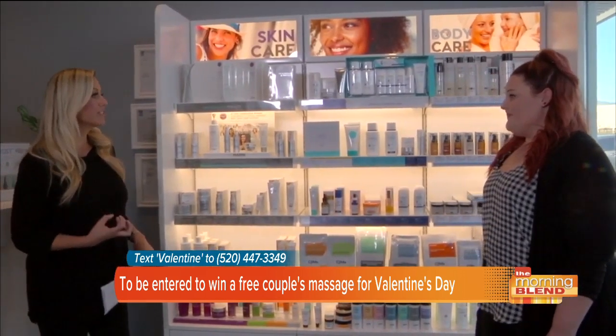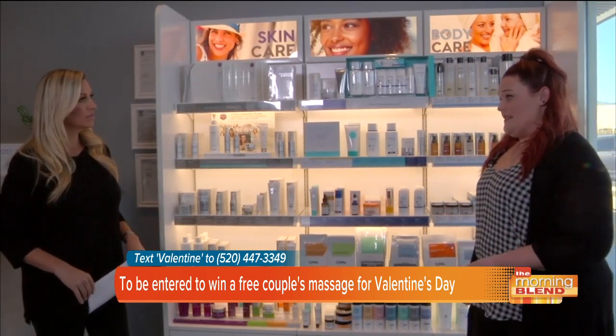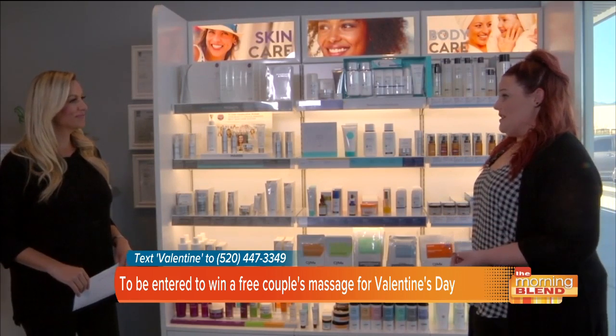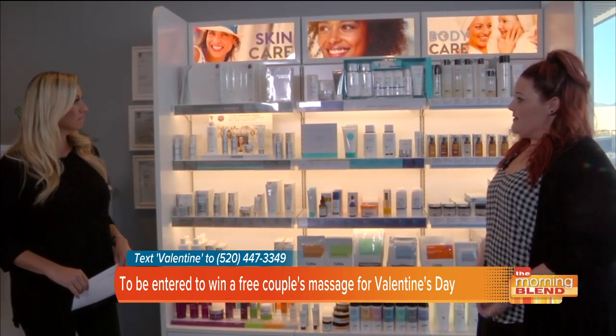So you're talking about the infusions then? Yeah, we have different See Me boosts that you can add into our sessions. The most popular here is the hydrating one — it's a serum added into the lotion used during your session, and we have a bottle you can take home in between sessions to help rehydrate.